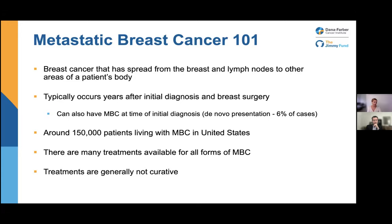One important thing to know is that treatments are generally not curative. We hope that's not always the case, and we'll talk a little bit about some work that's trying to address this, but right now most treatments are thought to be non-curative for metastatic breast cancer.